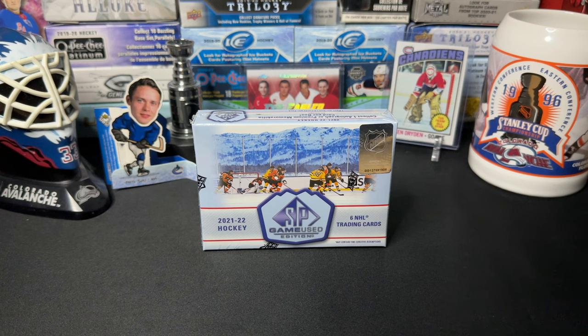Hey everyone, welcome back to Good Times Hockey! Today we're opening up a 2021-22 SP Game Used Edition. I've never opened SP Game Used before — checked a lot of videos about it, looks kind of cool. Figured maybe try it out. Very small box, one pack, so you know anything can happen.